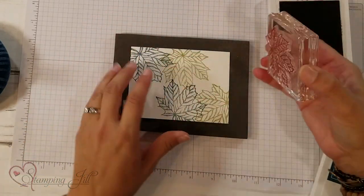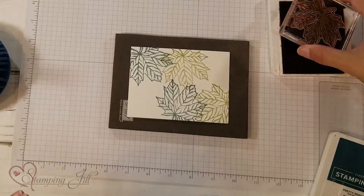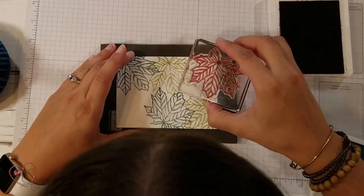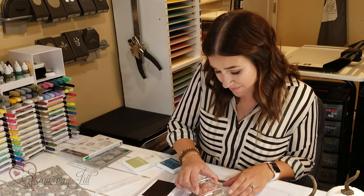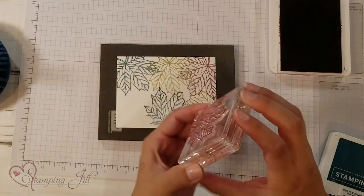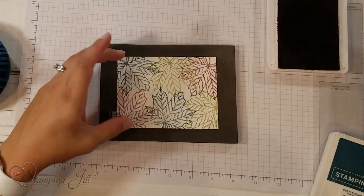I'm going to take and finish stamping right here on watercolor paper. If you haven't tried our new watercolor paper since the annual catalog came out this year, grab yourself a pack because it is amazing. It just colors so well — it's got kind of a cotton-like texture to it, and it's really beautiful to work with. I'm going to stamp down two more of these leaves and fill in my space there.